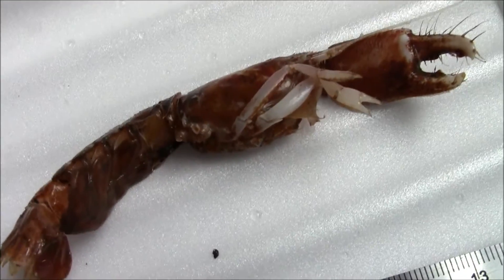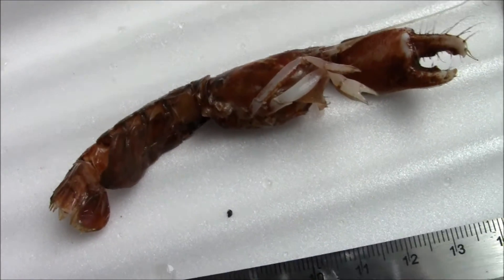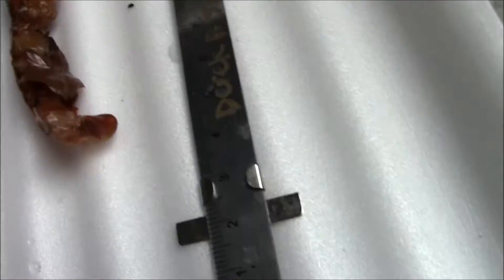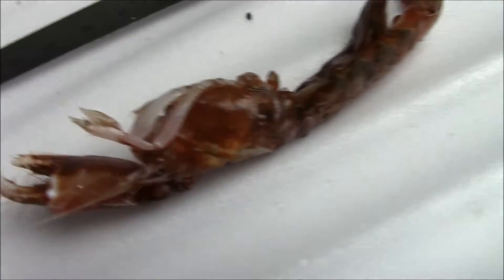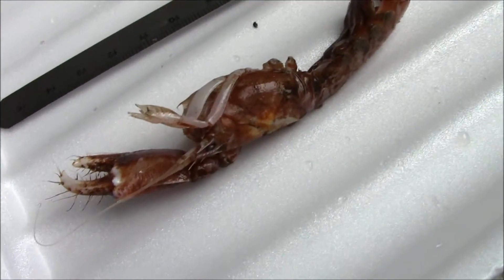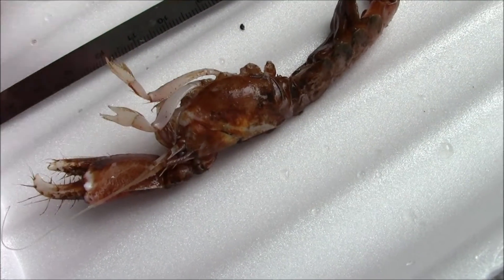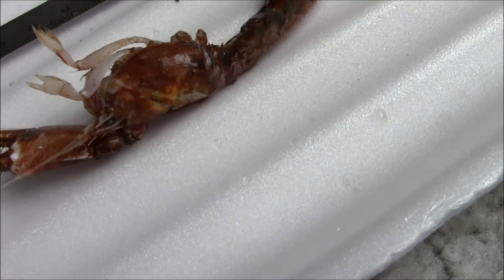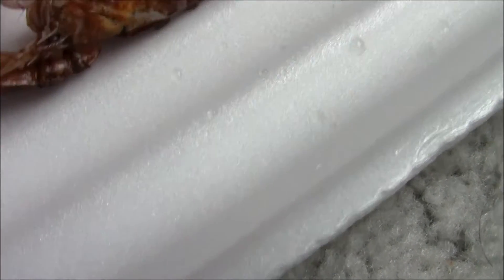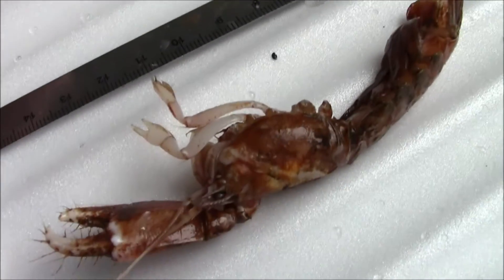Definitely a lobster. So once again, YouTube fans — help out the ocean. Trying to find out what this thing is. Look at those feet, like little lobster claws. Those are lobster claws on the legs.